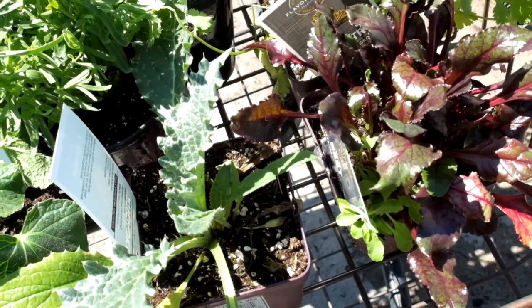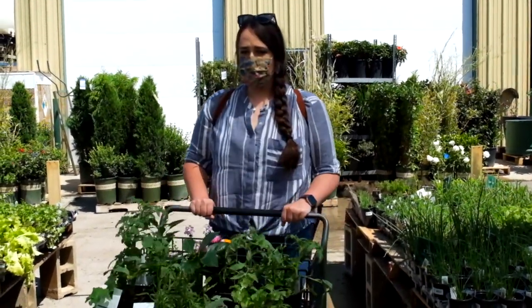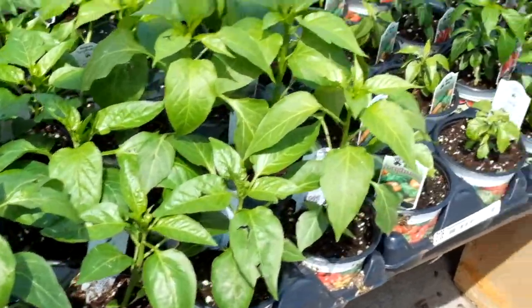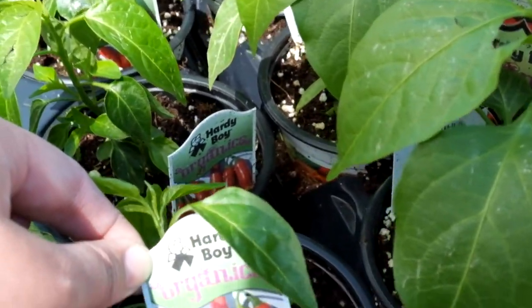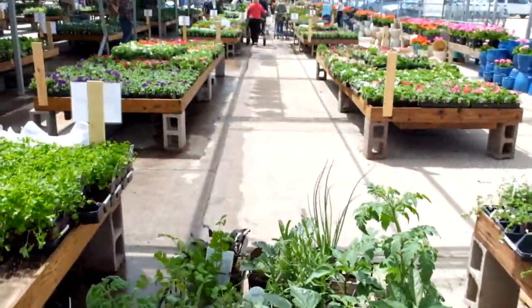I got some artichokes and some beets. The beets I'm going to try to use to dye some things. Here's a selection of all the different pepper plants they had. They had quite a few different varieties. I ended up going with some hot ones like serranos and jalapeños, as well as a couple bell peppers and a sweet banana pepper.